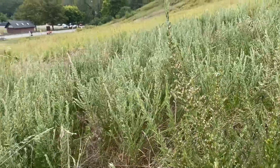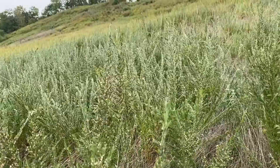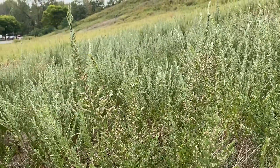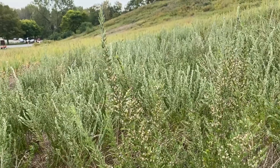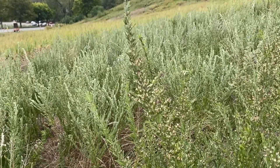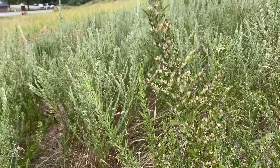That makes early detection and reporting even more important, or you get a situation like you see here — whole fields of Chinese bush clover completely smothering out any native vegetation trying to grow. Let's take a closer look at some of the key characteristics that define this species and how it differs from some of its native lookalikes.